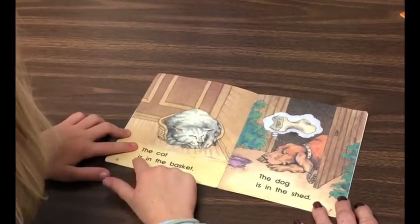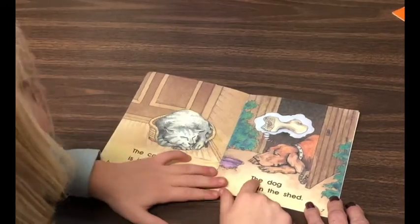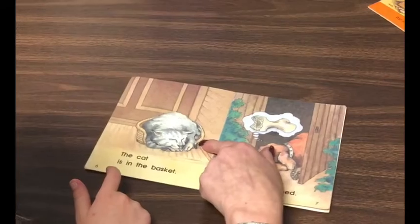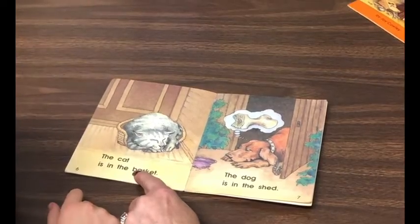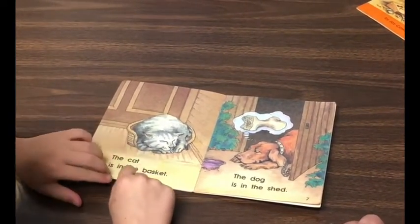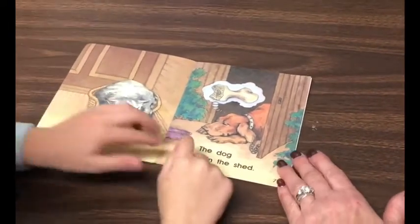The cat is in the bed. That looks like a bed and it starts with a 'b.' But what would you see in the word 'bed'? I would say a 'd.' Basket. Nice checking.